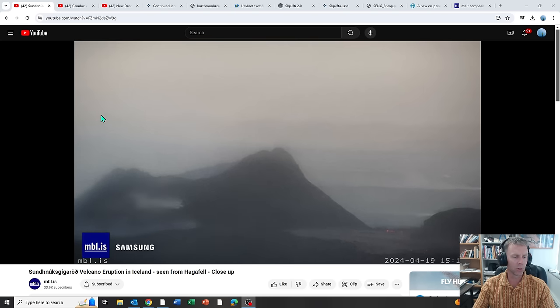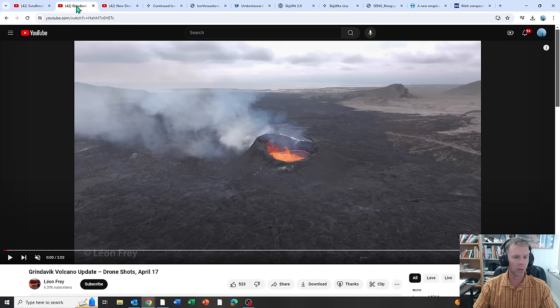I want to give a quick shout out and appreciation to Leon Frey from Switzerland. He has a YouTube channel and recently put together some drone footage. I reached out to him and he was kind enough to let me show portions of his drone footage. He asked that I not show the entirety of the videos, but I was okay to show portions. There are very few people operating drones over the eruption site, and these observations from above are a good way for us to see what's going on.